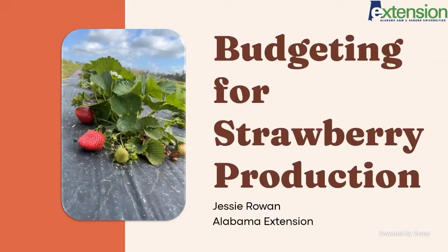Today I'm going to talk about the budget we have available online through the extension website, and then I'm going to break it down by the different input costs within that budget related to strawberry production. And then I'm going to touch on how you can budget for your own farm.